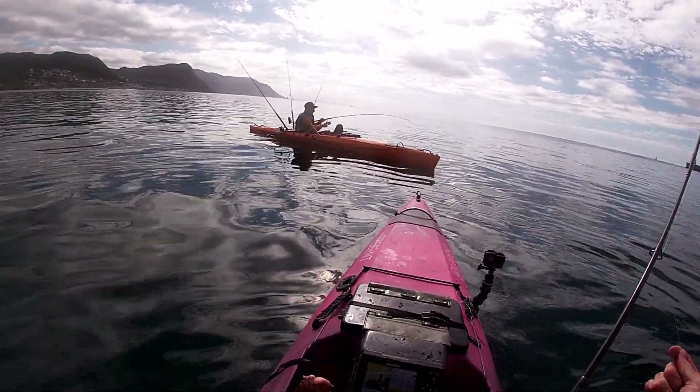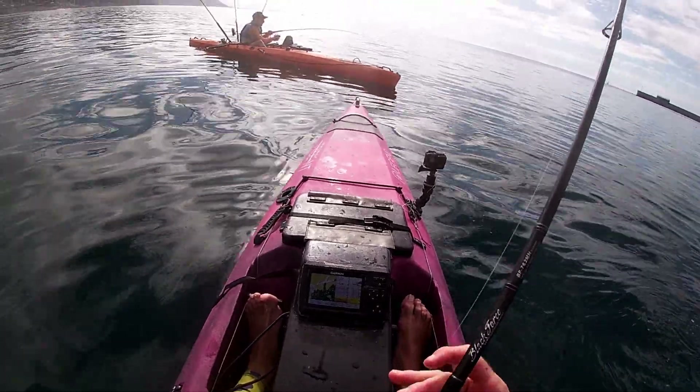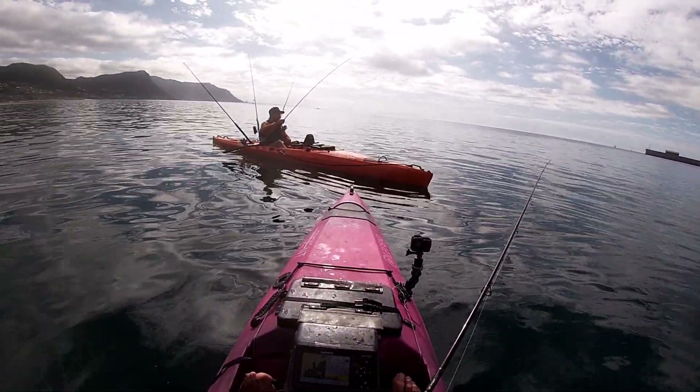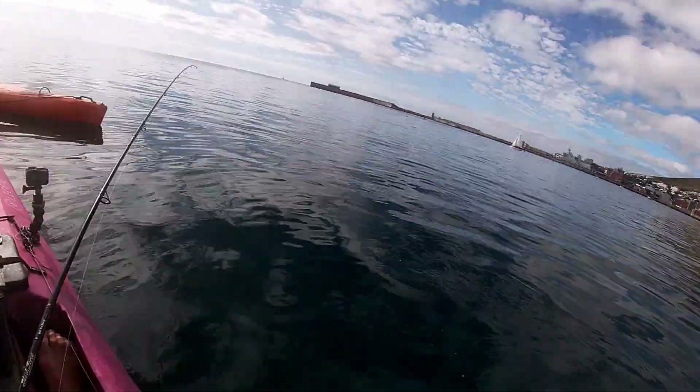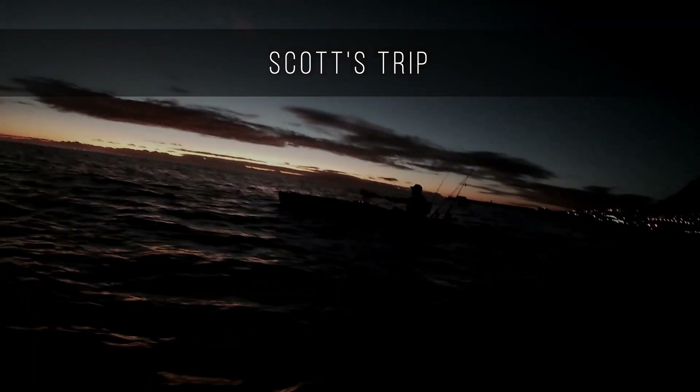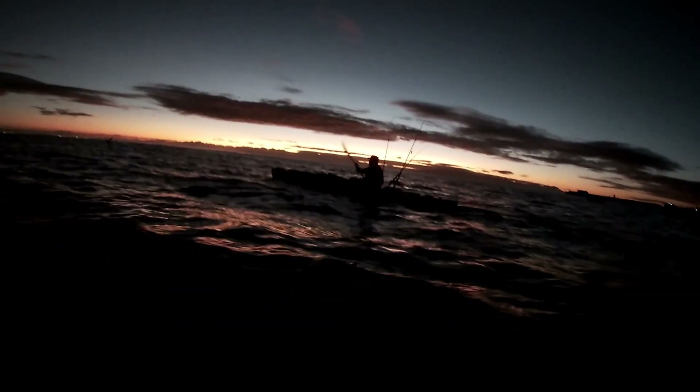Maybe that's a gurnard. Yeah, it might be a gurnard. Yeah, it's a big gurnard. Oh, that's lecker man! Nice catch.